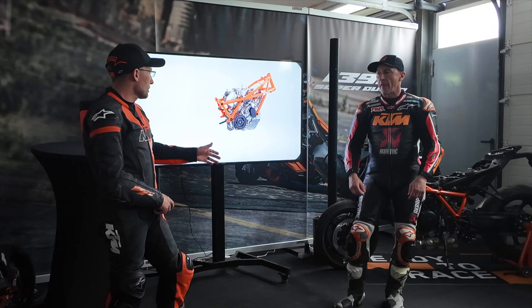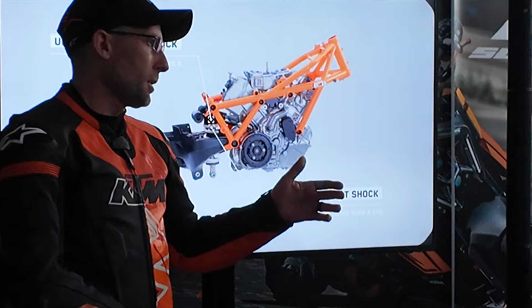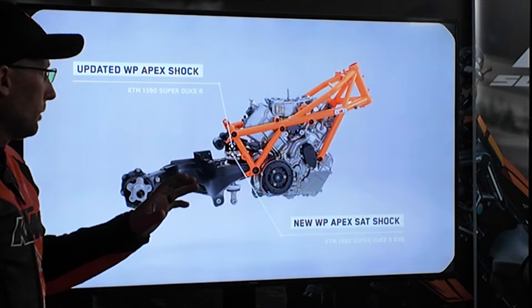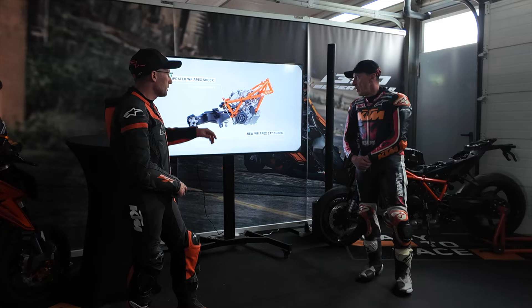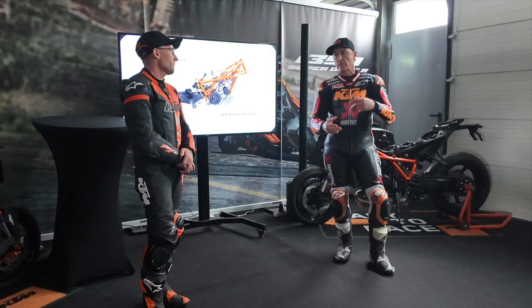The chassis modifications are just because of airbox size, volume and position, and the larger fuel tank. We've got an updated WP Apex component on the R model, as well as the updated semi-active technology — and this is maybe the biggest point for us to focus on. Let's first focus on the rear shock: what have we changed on our SAT — semi-active technology — which has been an ongoing development process for quite a few years now, and which we're also using on other bikes like the GT.